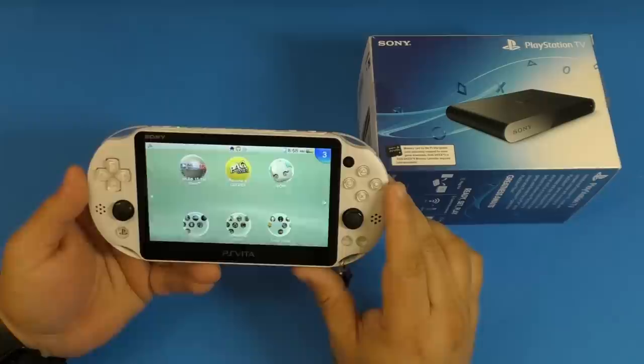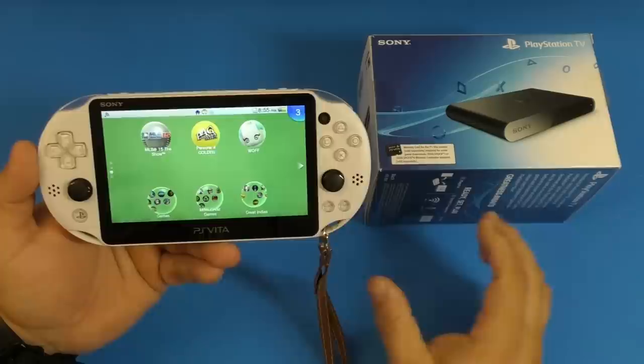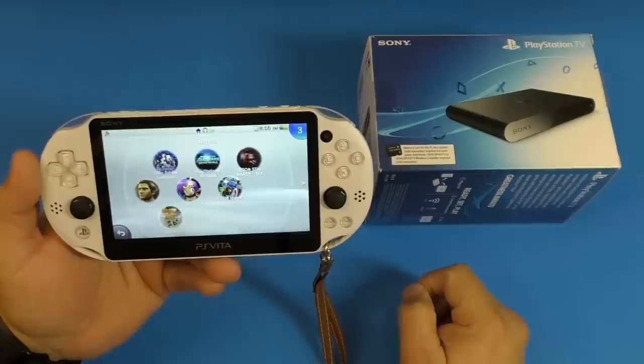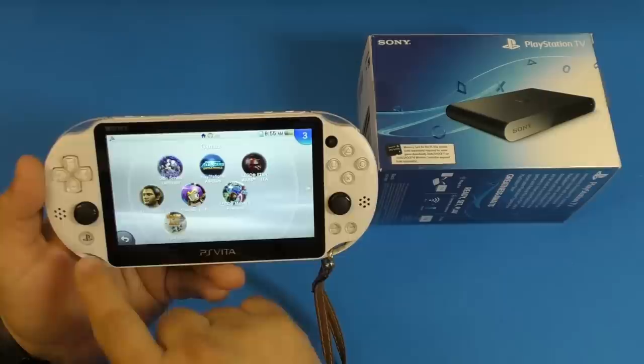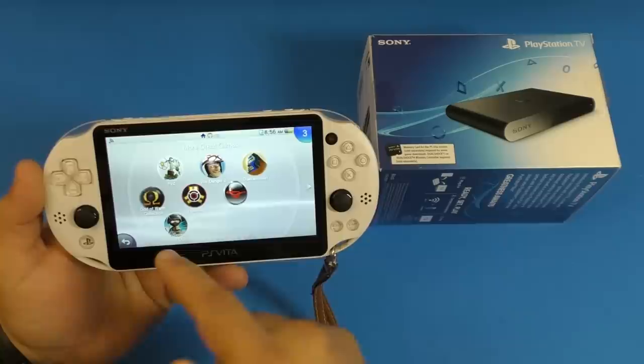Games I have right now installed here: MLB The Show 15, one of the greatest baseball games on the go; Persona 4, which I had to start again as a new game because I can't find my save file; World of Final Fantasy, an awesome game I was playing yesterday. I also got Rogue Aces, PlayStation All-Stars, Lego games, Joe Danger, Guacamelee, Kick Beat, and Injustice Gods Among Us.